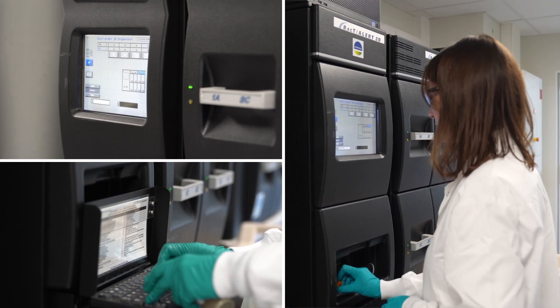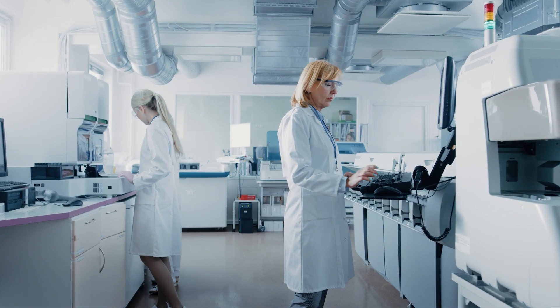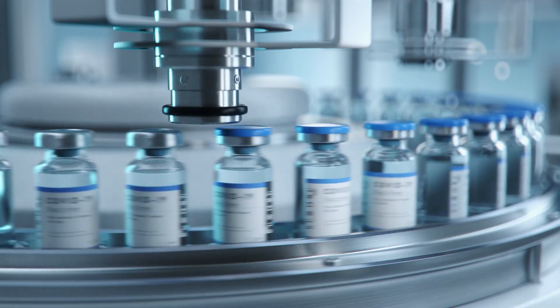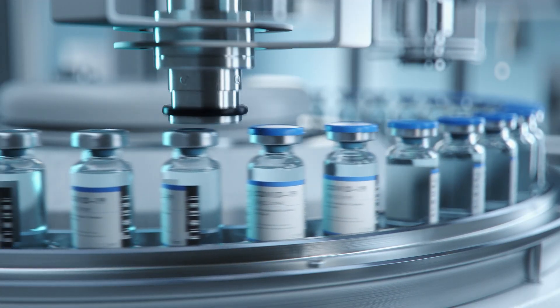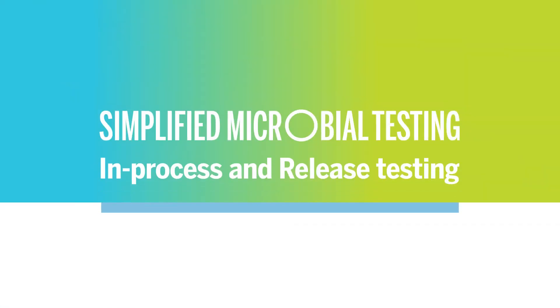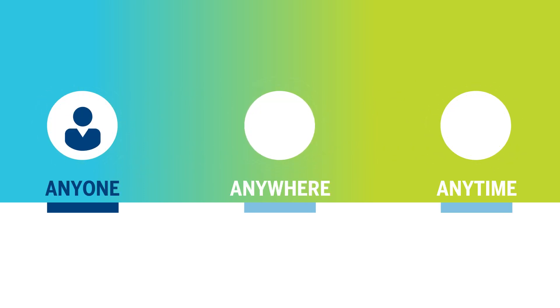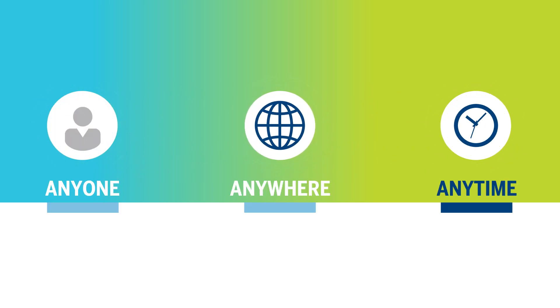Why is BacT/Alert from bioMérieux the method of choice for rapid sterility testing by pharmaceutical manufacturers worldwide? Because it works. This proven solution allows virtually anyone to test for product contamination anywhere at any time.